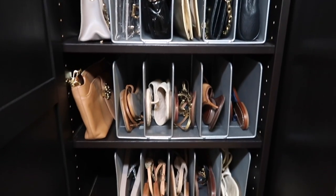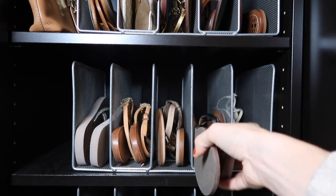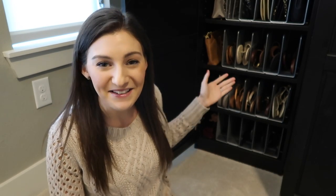Use letter sorters and file organizers to organize your clutches and sandals. I have a file organizer at the top, then moving down I have letter sorters for some of my clutches, and more letter sorters for my sandals and flip-flops. It's really easy to pull them in and out, everything's divided, and it's super compact. Think outside the box — you wouldn't normally think an office product would be a good fit, but here it works perfectly.